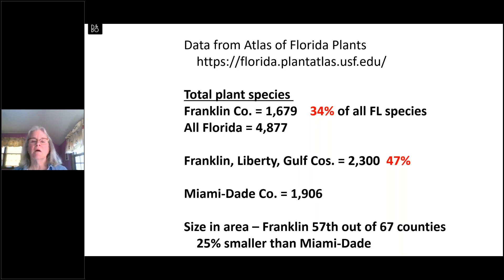These include all plants — natives, non-natives, ferns, mosses — all known plant species. If we widen the scope to include adjacent Liberty and Gulf Counties, we get up to almost half the species known for the entire state of Florida found in just these three counties. Comparing to Miami-Dade County, which has just over 1,900 species — a little more than Franklin County — you also have to consider that Franklin County is the 57th out of 67 counties in Florida by size, about 25 percent smaller than Miami-Dade. This illustrates the remarkable concentration of biodiversity in our area.